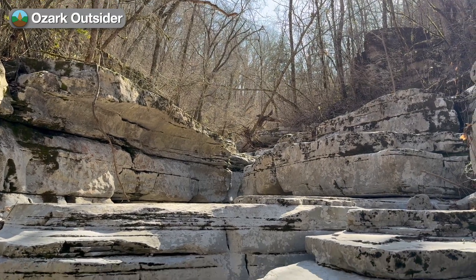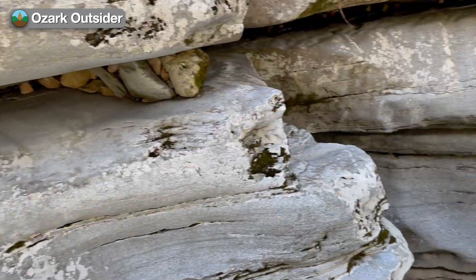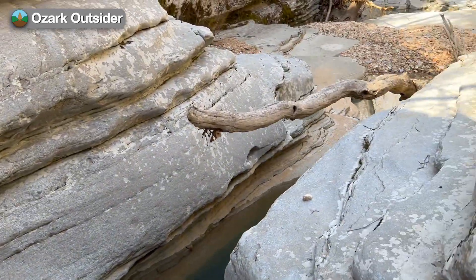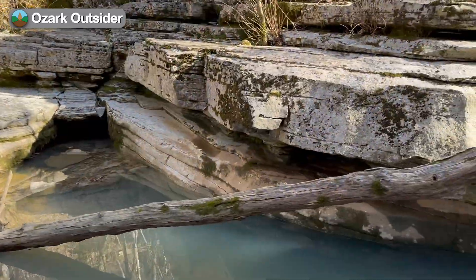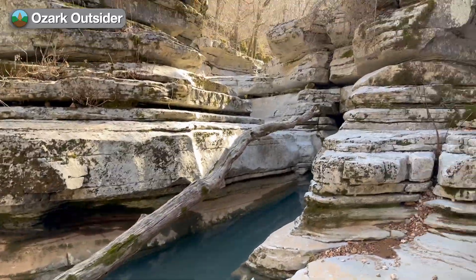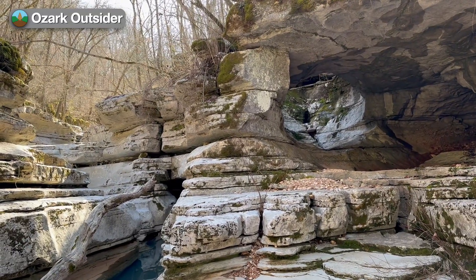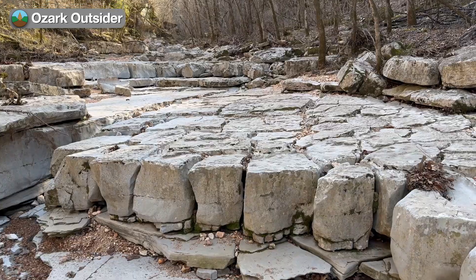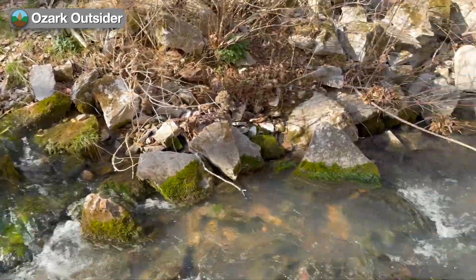Deep in the Arkansas Ozarks, Hell Creek has carved a narrow gorge through limestone bedrock with water-polished slot channels and other features that might remind you of more famous settings in southern Utah. This valley contains excellent examples of Ozark karst features, such as a natural tunnel bypassing the creek's main channel, and a particularly good demonstration of the difference between a losing stream segment and a gaining stream segment, both along Hell Creek.